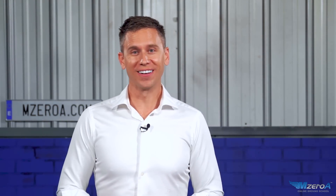Hey everyone. Jason Schappert of the MZeroA Online Ground School. In this video, we're going to make holding patterns easy.